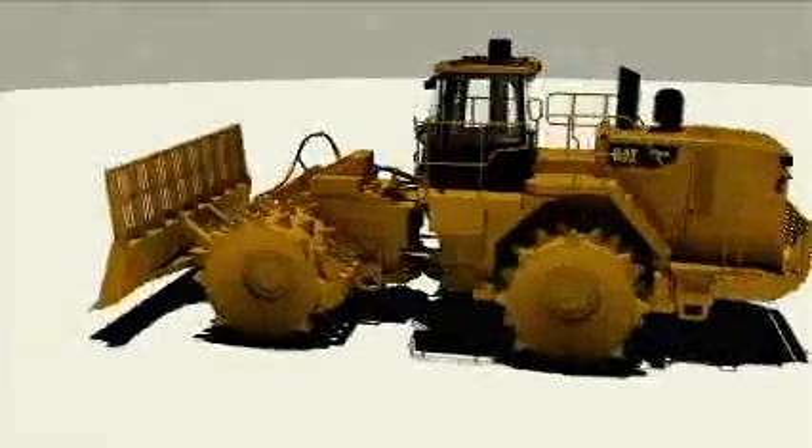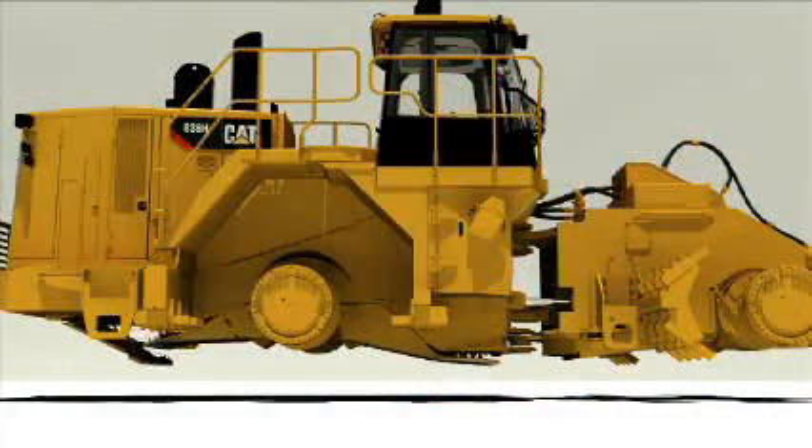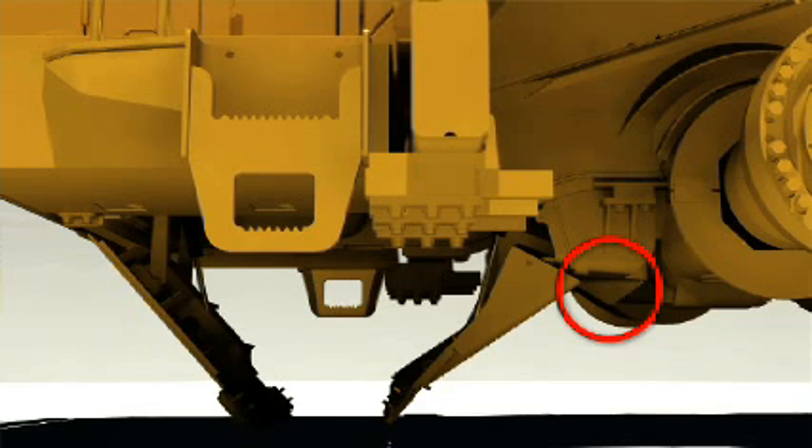The mid-guard behind the rear axle has a new hinged design and is bolted separate from the rear trunnion, allowing easier access to the engine area. Additionally, it contains one of the rear axle deflectors, keeping debris away from the rear axle. An optional hydraulic actuator is available.